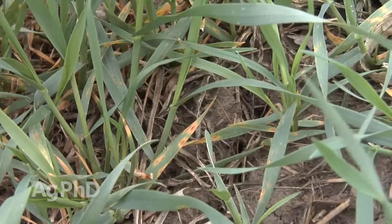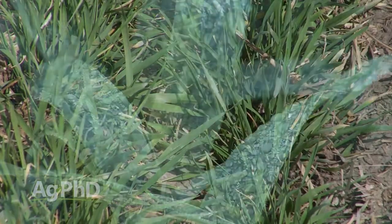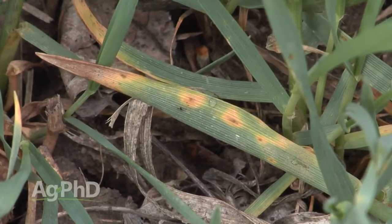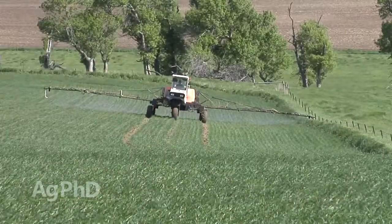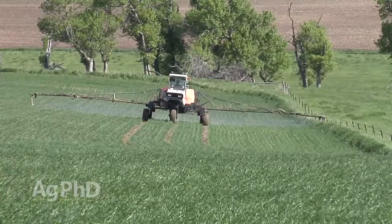Why do we see disease at that timing? Well, for one, we've got a short plant close to the ground, and the ground a lot of times is wet and cold. That all adds up to more potential for diseases — maybe it's tan spot, maybe it's something else. A lot of times that is where we see good gains using a fungicide right in there with the herbicide in the same tank.